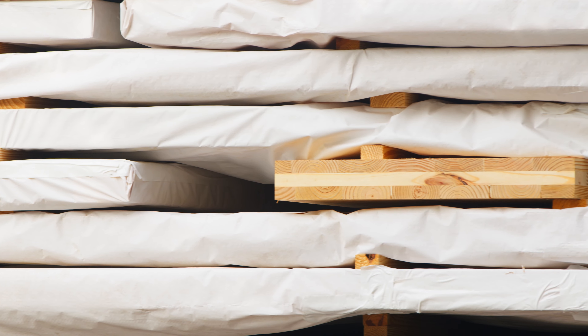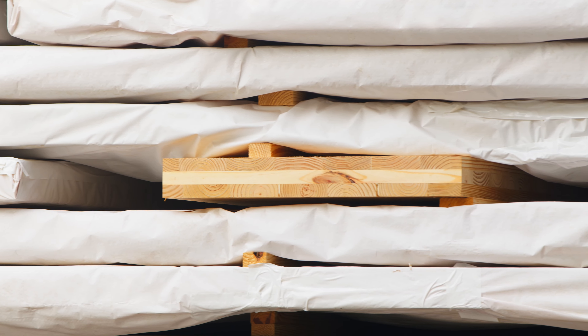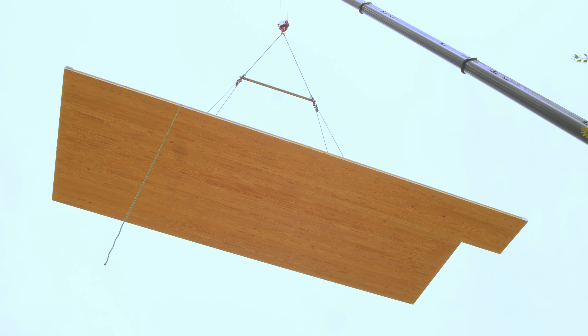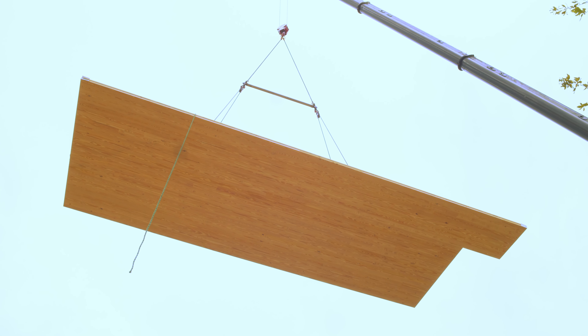I've been involved in a lot of construction projects from the financing side. What was so unique about this is literally they brought it in on trucks and put it together in a matter of a couple of days.